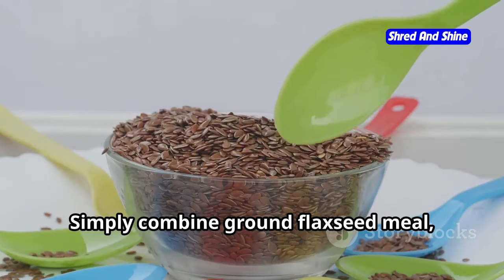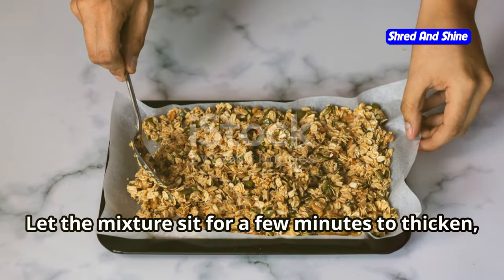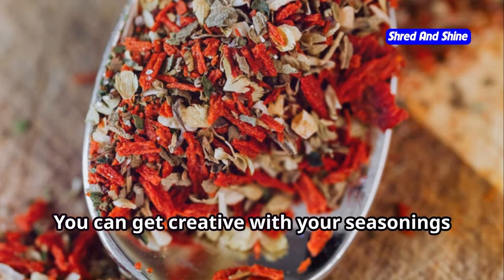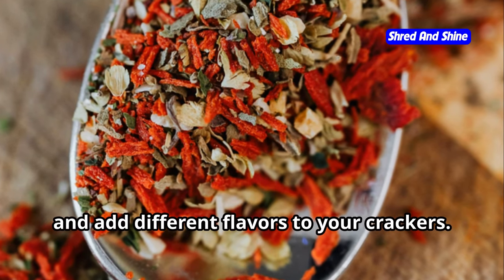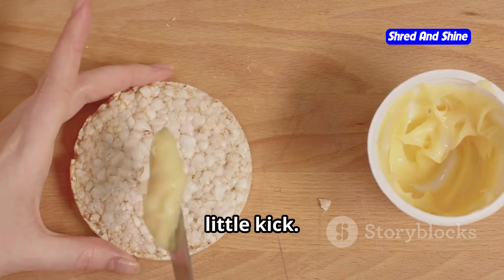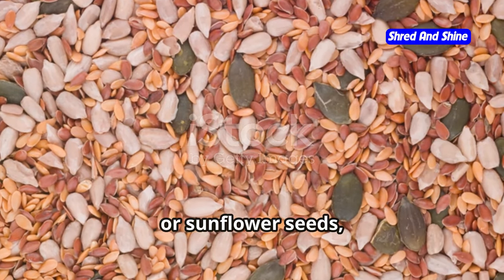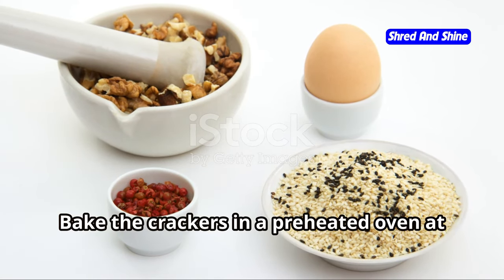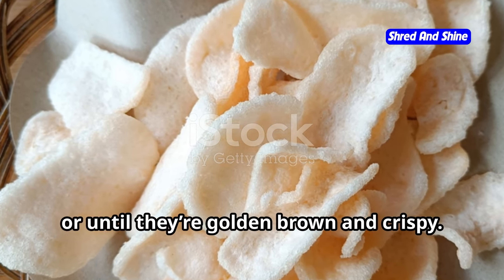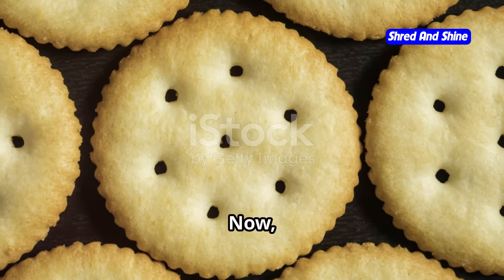Making your own flaxseed crackers is easier than you might think. Simply combine ground flaxseed meal, water, and a pinch of salt in a bowl, let the mixture sit for a few minutes to thicken, then spread it thinly onto a parchment-lined baking sheet. You can get creative with seasonings — I love adding garlic powder, onion powder, or even a pinch of cayenne pepper for a little kick. You can also add seeds like chia seeds, sesame seeds, or sunflower seeds for added texture. Bake in a preheated oven at 300°F for about 20–25 minutes until golden brown and crispy, then let them cool completely before breaking into crackers.